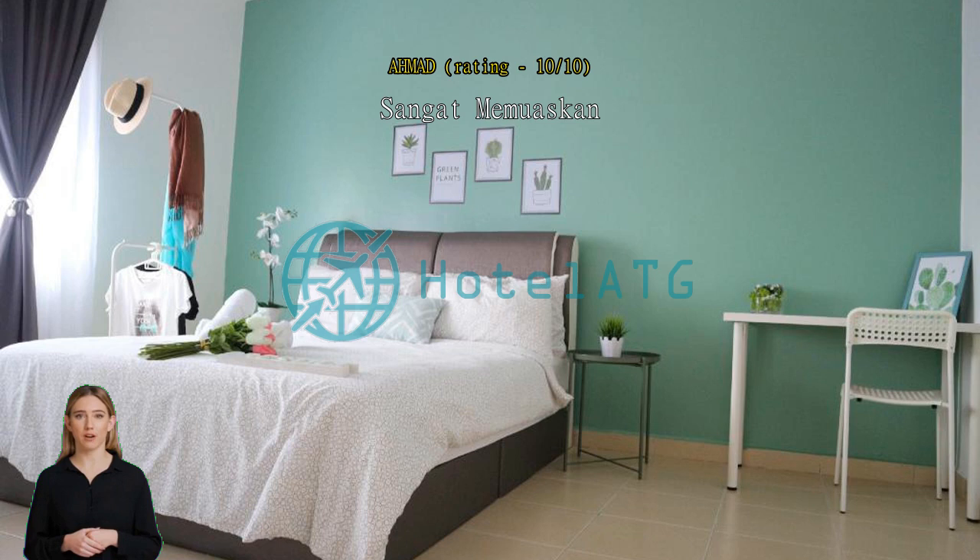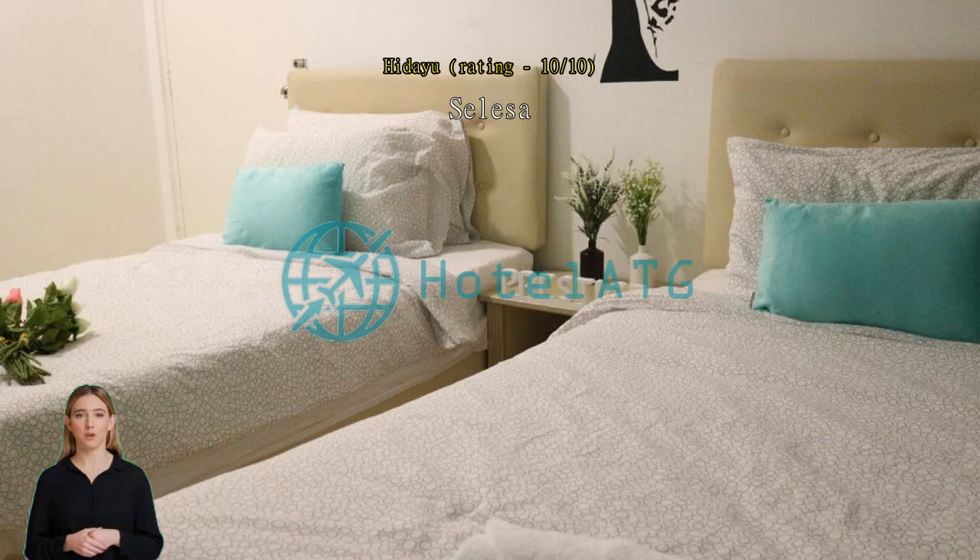Selesa, ruang besar dan selesa. Bilik ada 8, dandynya dengan border. Terabik, thumbs up.